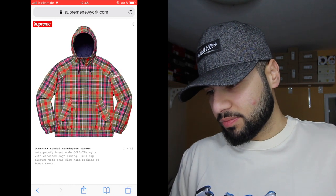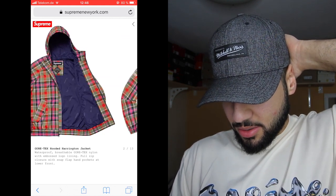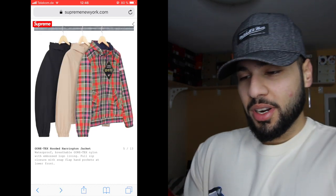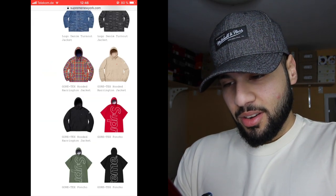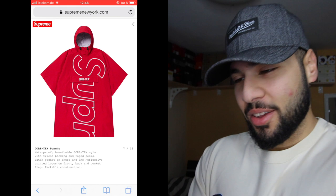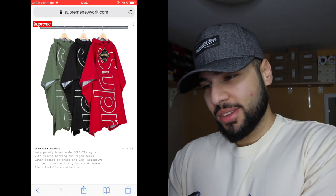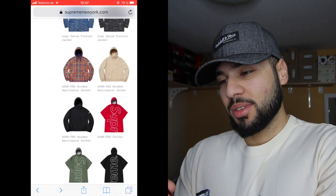We get the Gore-Tex hooded Harrington jacket — this one is really really nice, it's different. They have a beige colorway which is clean. The most hyped one will be the colorful one for sure — it's always like that, the weird stuff gets the most hype. The red one is gonna be hyped as hell. This release is gonna be so hyped that resellers would make so much money.